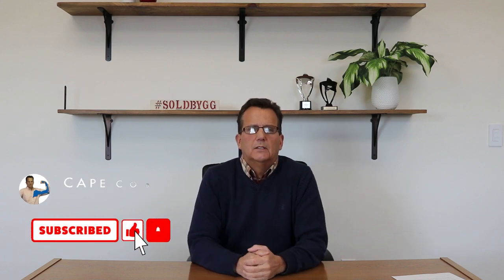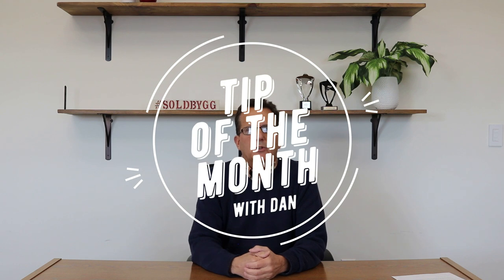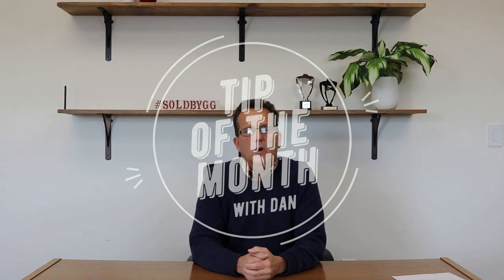Hi and welcome back to our channel and to our tip of the month series. The tip for March is for anyone considering selling your home in early spring, or maybe later in the fall or next winter.